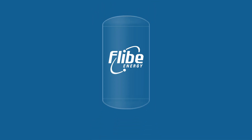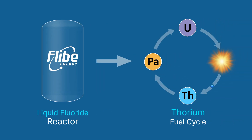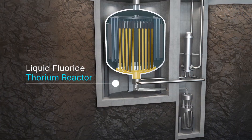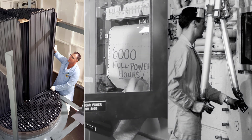Flibe Energy's approach to sustainable nuclear energy is a liquid fluoride reactor that runs on the thorium fuel cycle. Our design builds upon the technologies that were demonstrated and proven during the early days of nuclear development. To better understand the validity of our approach, we will look at the history of these early nuclear programs and some of the issues they encountered.